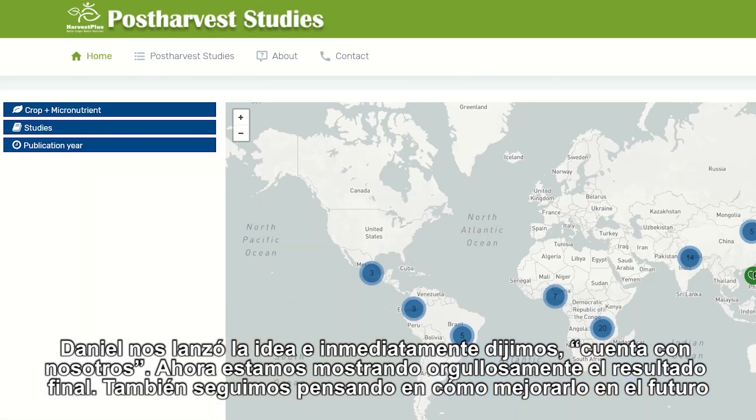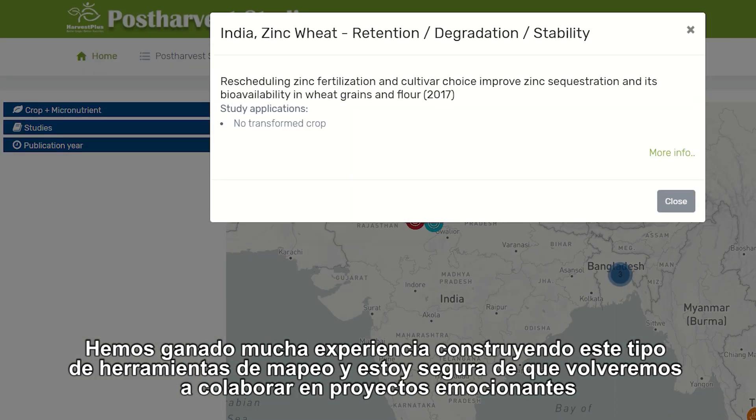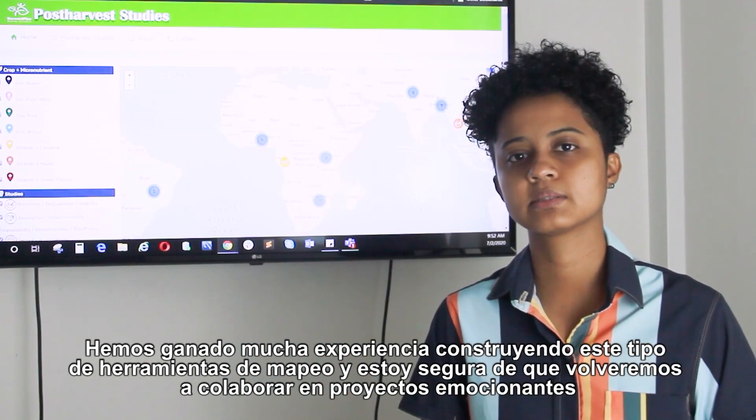Now we are probably showing the final proof. We are also thinking about how we can improve it in the future. We have gained a lot of experience building up the map tools, and I am sure we will collaborate again on future projects.